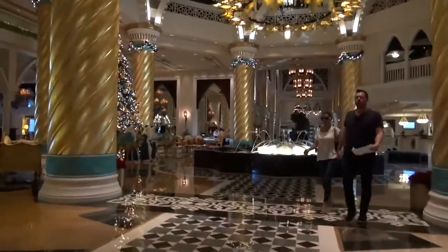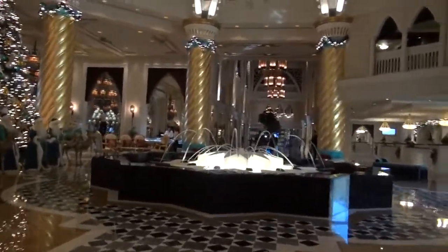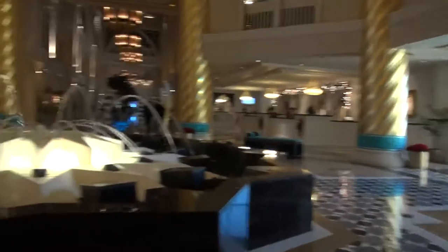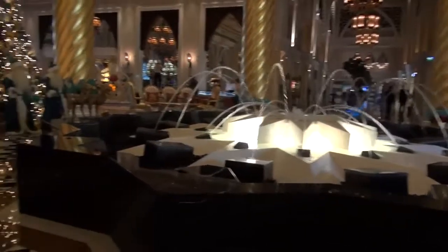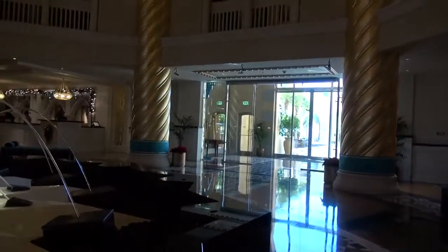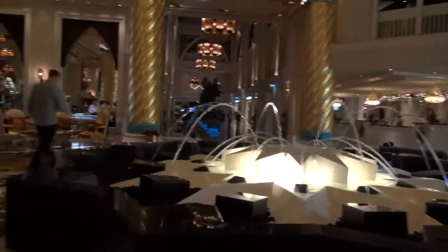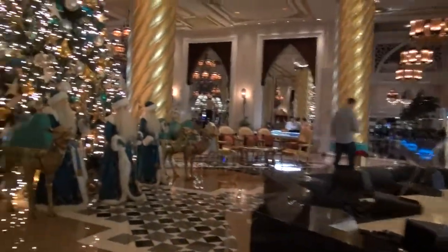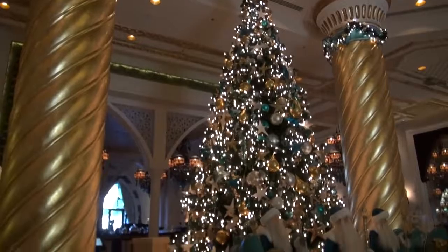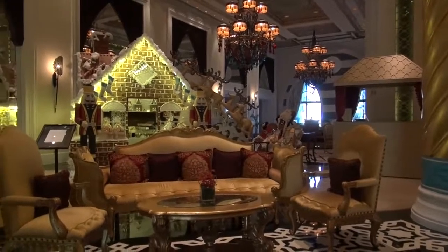There's the fountain in the middle of the entrance. Check out is just over there — that's what we're doing later today because we're going to Abu Dhabi this afternoon, taking the seaplane. That's the main entrance. It's a Christmas tree — in a Muslim country. Very good.